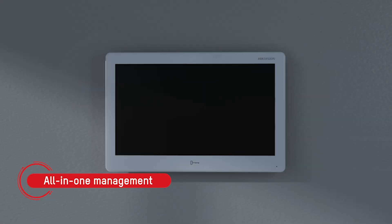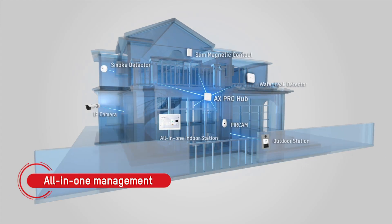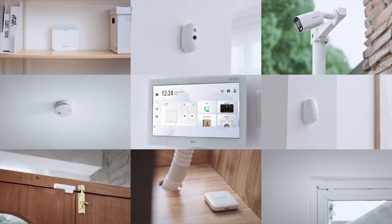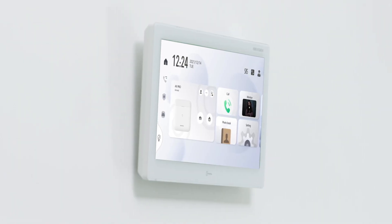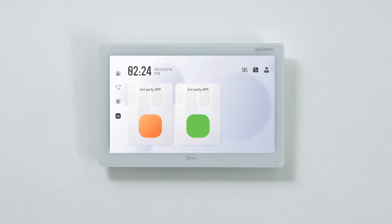What's more, HydeVision's all-in-one indoor station can converge and control various systems. Users can arm or disarm the alarm system or check the live feed from cameras. The open Android system expands the use and benefits by allowing integration with third-party apps to extend business scope.